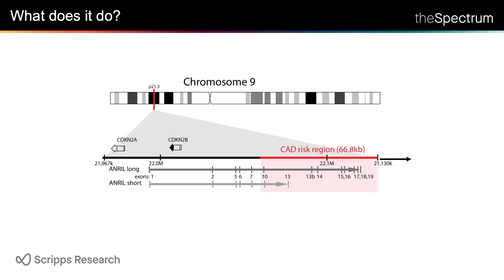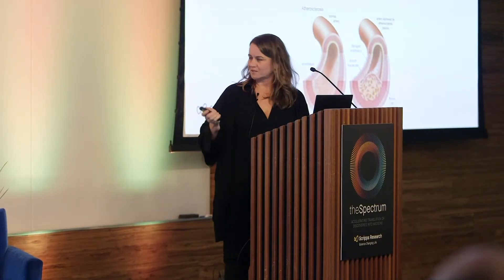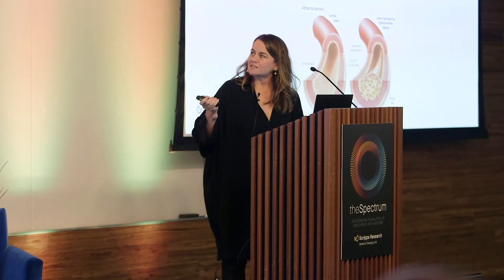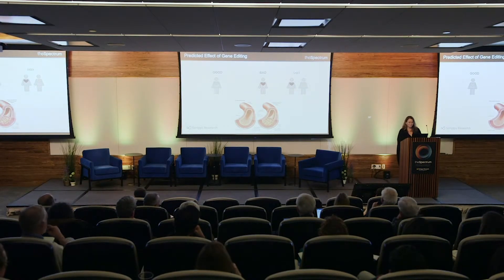So what we decided to do was acknowledge that we didn't know anything and see if we could use genome editing to knock out the whole locus. This was a bit of a risk at the time, but we were actually successful. We took patients who had the disease risk allele and also a non-risk allele, and healthy non-risk patients, made knockouts of the locus, and then made the cells implicated in disease. We thought knocking this out would be very bad and give us a hint about the difference between a risk and a non-risk person.